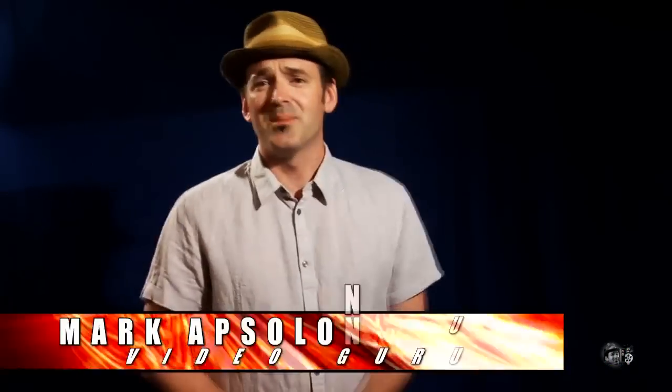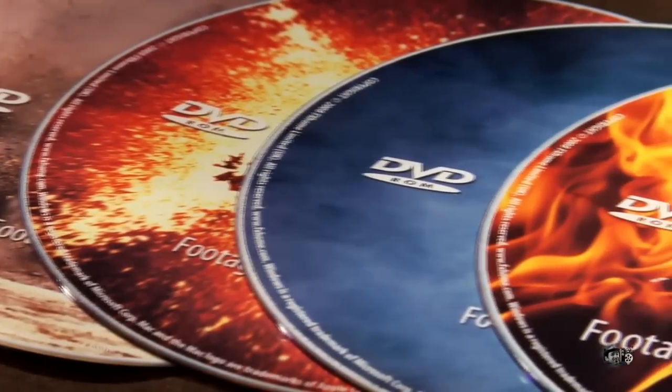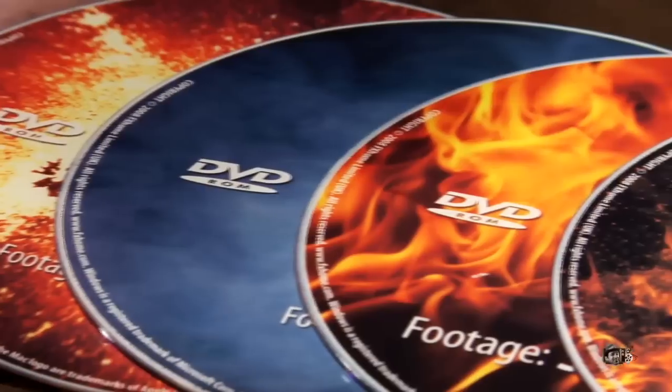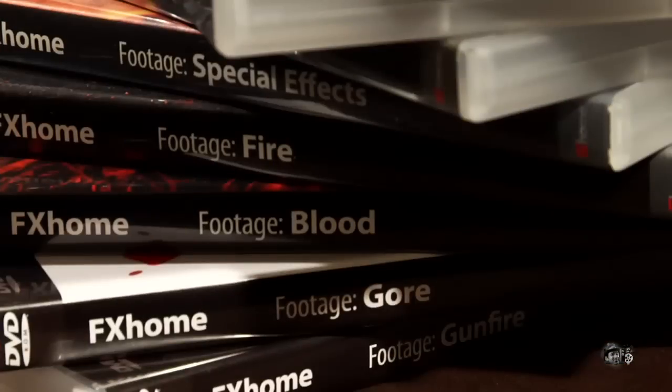Greetings and salutations everyone! I'm Mark Absalon and welcome to this edition of BioReview. In this review, we're going to be talking about a special effects library that was created for Vision Lab and the Effects Lab programs, but you can also use it in other programs too. We'll talk about the different volumes in the library, the specs for the effects, how to use the library within your short films and videos, and where you can actually purchase.